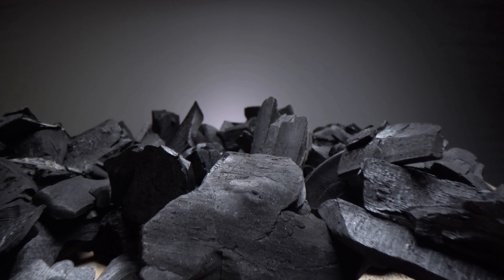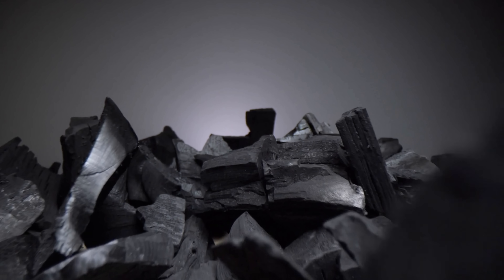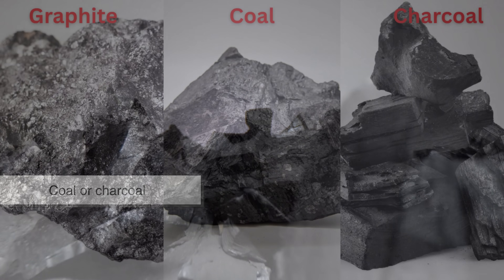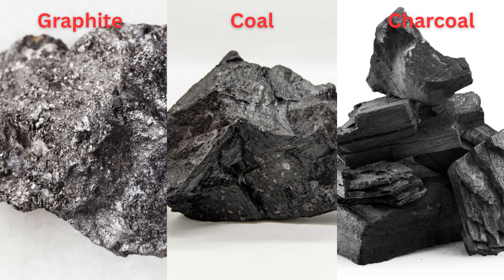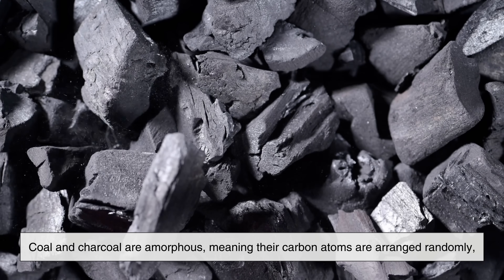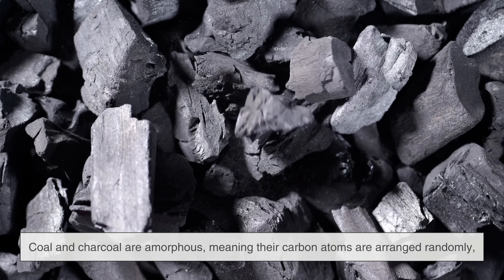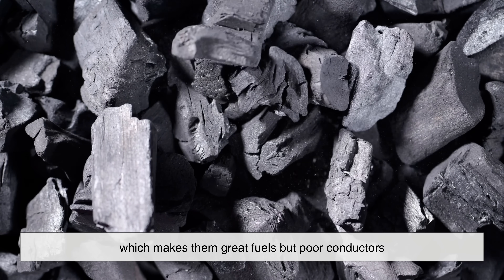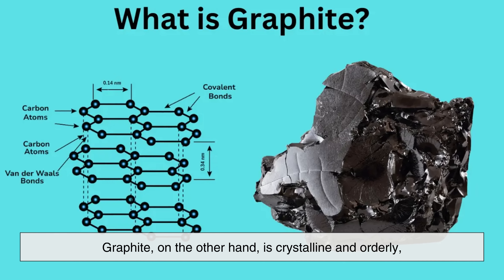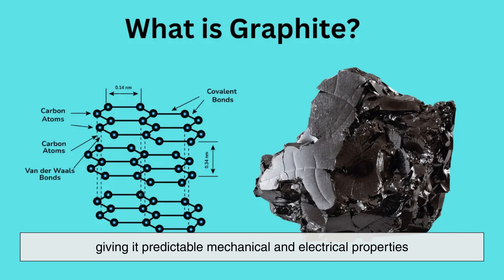One of the most interesting things about graphite is how often it is confused with other forms of carbon, especially coal or charcoal. While all three are carbon-based, graphite is structurally and chemically distinct. Coal and charcoal are amorphous, meaning their carbon atoms are arranged randomly, which makes them great fuels but poor conductors. Graphite, on the other hand, is crystalline and orderly, giving it predictable mechanical and electrical properties.